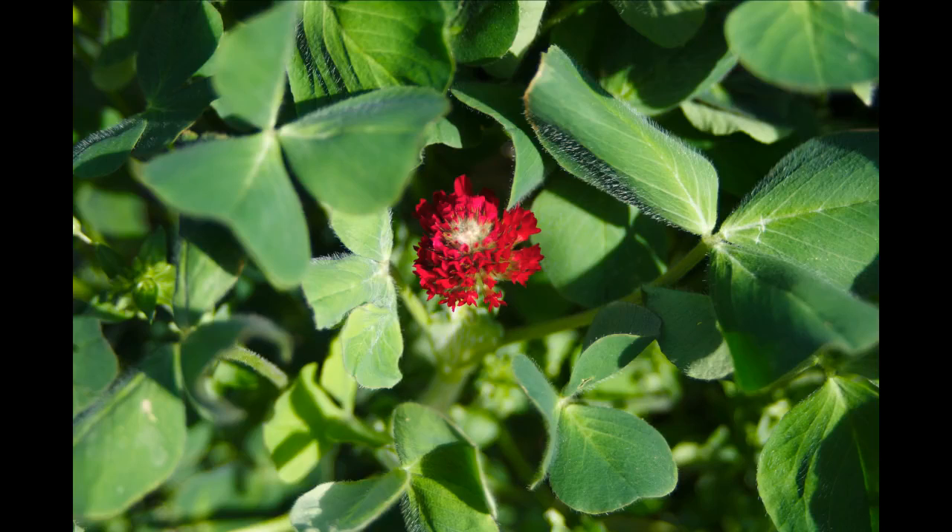Crimson clover — this is the first crimson clover bud. Crimson clover you'll see in the April slideshow and even into May. It's one of our favorites; it's so beautiful.